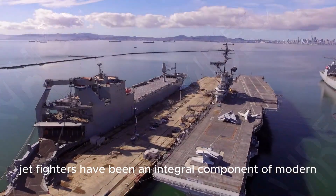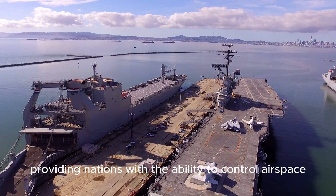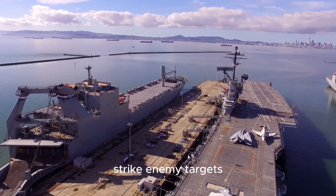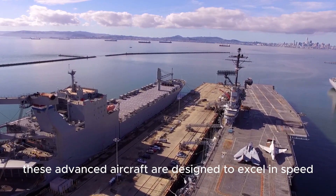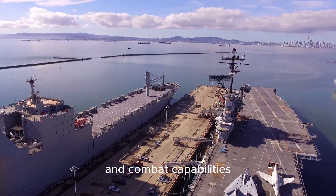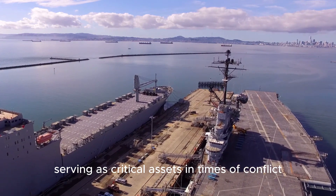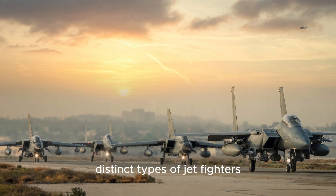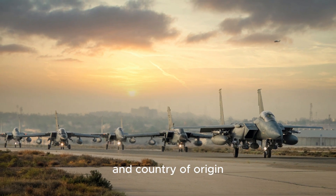Jet fighters have been an integral component of modern air warfare, providing nations with the ability to control airspace, perform reconnaissance, strike enemy targets, and establish aerial superiority. These advanced aircraft are designed to excel in speed, maneuverability, and combat capabilities, serving as critical assets in times of conflict. This video will delve into 10 distinct types of jet fighters, highlighting their battlefield capabilities and country of origin.